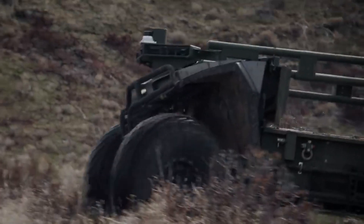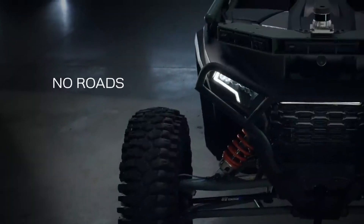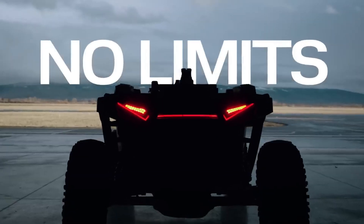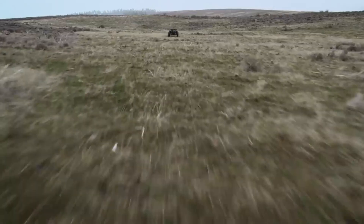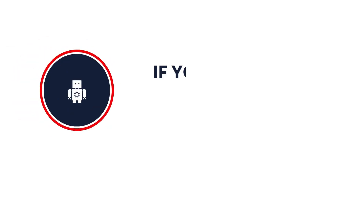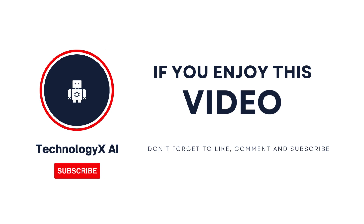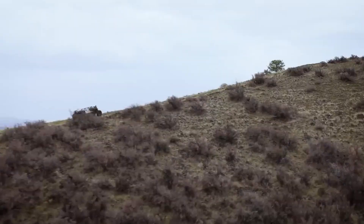Now, here's the big question: are we really ready for battlefields where the first thing charging the enemy has no driver? No fear. No hesitation. Just pure tire-shredding determination. Drop your thoughts below — would you trust a robot tank to fight for you? Smash that like button if you think the future just hit the gas pedal, and subscribe to Technology X AI for more real-world tech that's tearing the rulebook apart. Because one thing's for sure: when the next war kicks off, the first soldiers over the hill might not have a heartbeat at all.